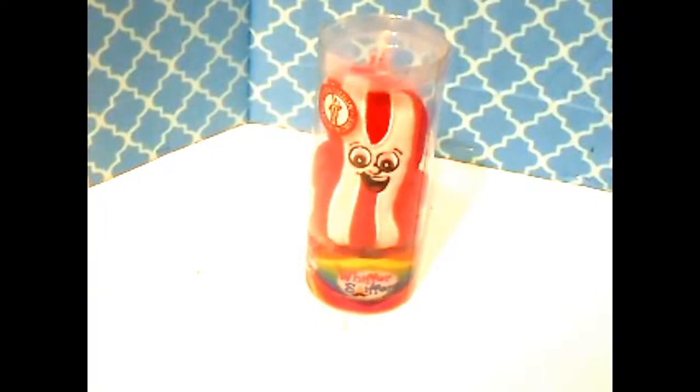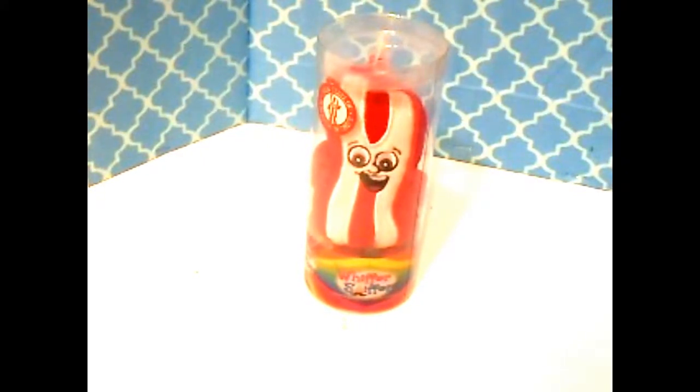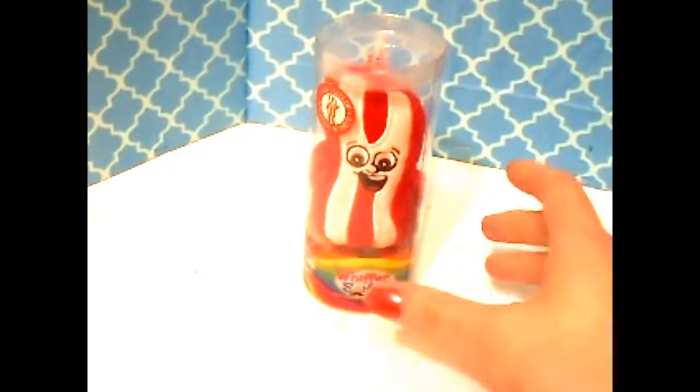Welcome to Natalie's Toy Box and today in the Toy Box it's Whiffer Sniffers. Whiffer Sniffers have been around for a while — it was pretty big about two years ago, everybody was doing them on YouTube. I got this one on Amazon and I thought I would share it with you guys.